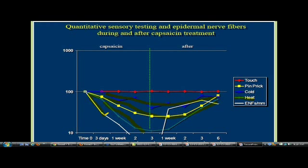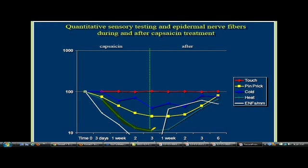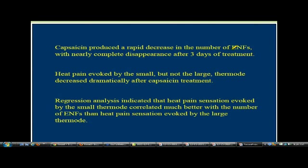Heat is the most affected. As the nerve fiber densities go down, it goes right down with heat. And touch is not affected because they're in deeper tissues. Capsaicin produced a rapid decrease in the number of epidermal nerve fibers with a complete disappearance after three days after treatment. Heat pain evoked by a small thermode decreased dramatically after capsaicin treatment, but that's with a small one, not a large one. Heat pain sensation evoked by the small thermode correlated much better with the number of nerve fibers than heat pain sensation evoked by a large thermode.